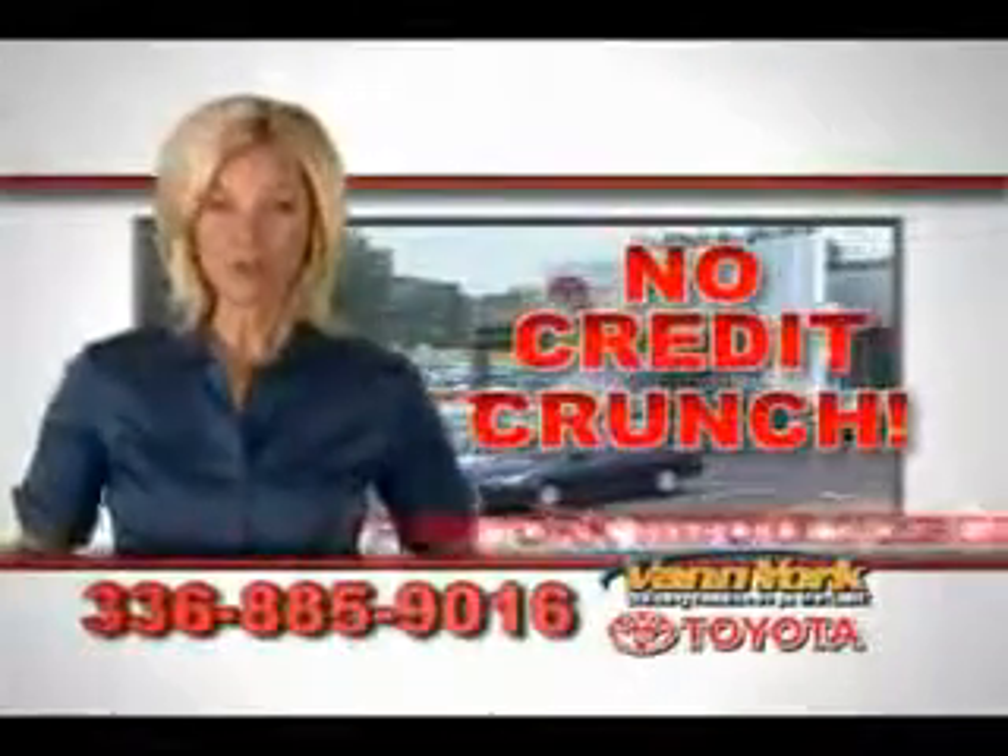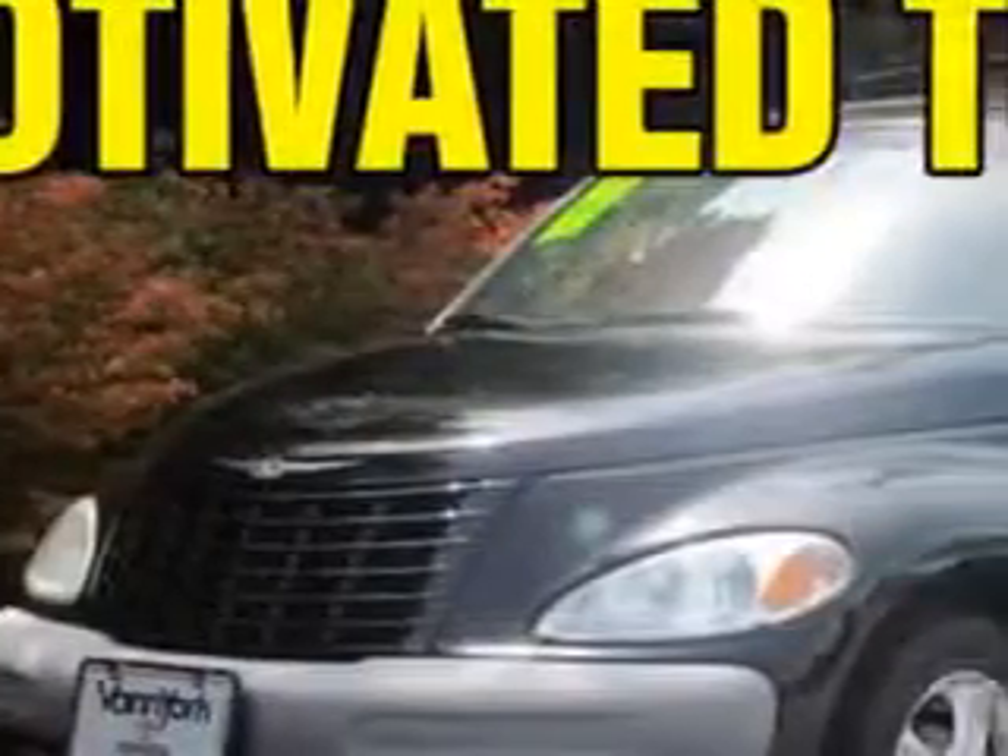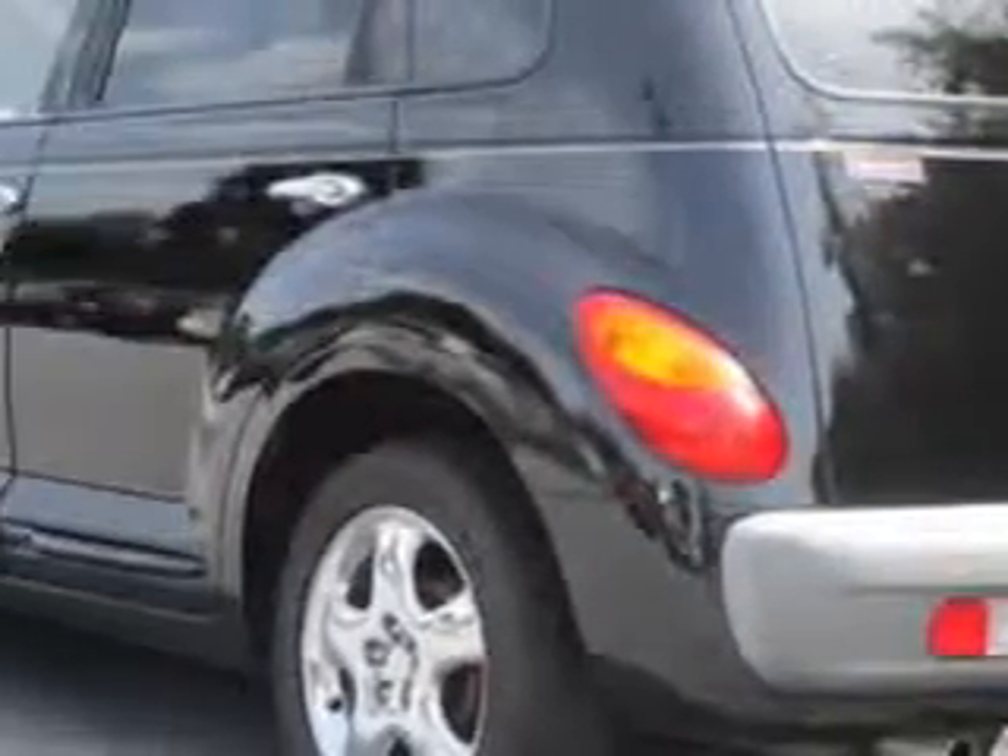There's no credit crunch at Vanyork Toyota — millions of dollars to lend. Check out this black clear coat 2001 Chrysler PT Cruiser five-door wagon, equipped with a four-cylinder engine and an automatic transmission.